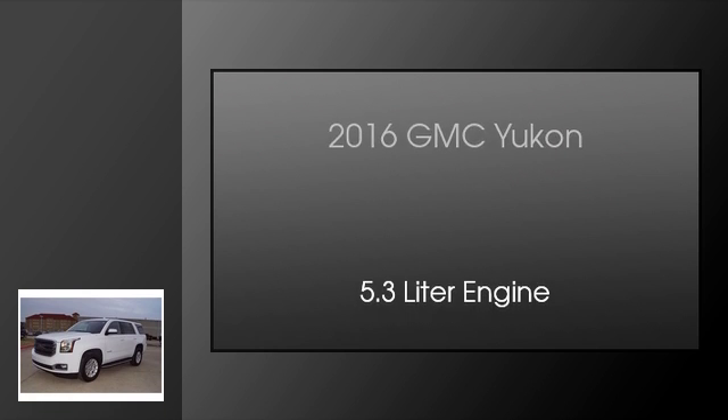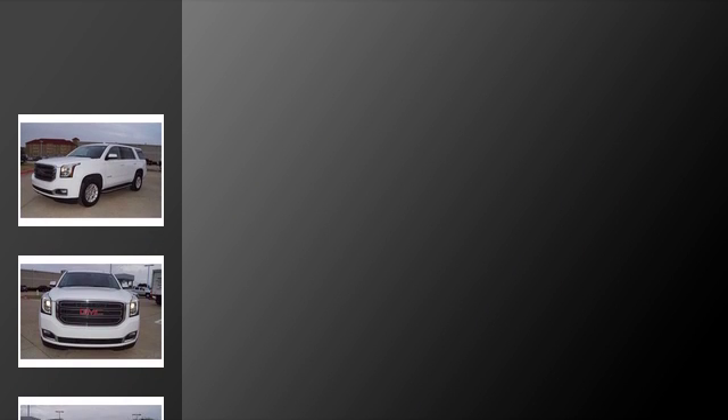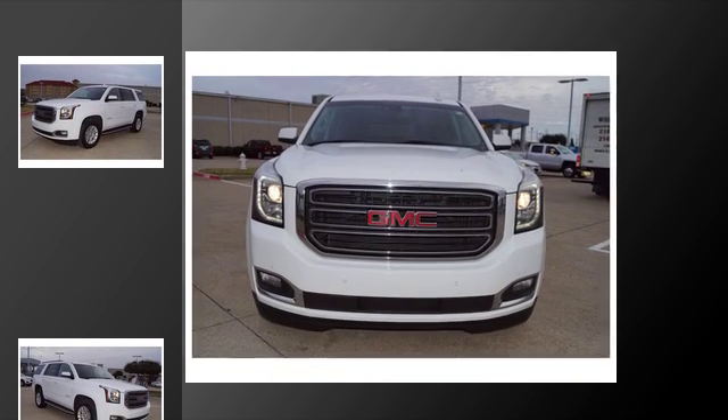This is a 2016 GMC Yukon. This SUV has an automatic transmission and a 5.3-liter engine.